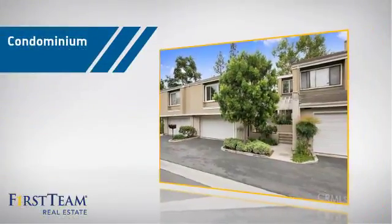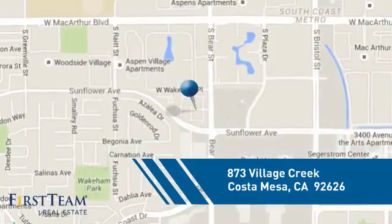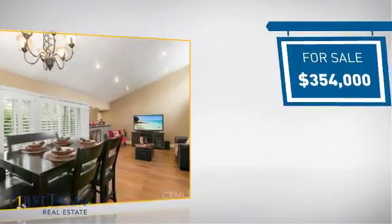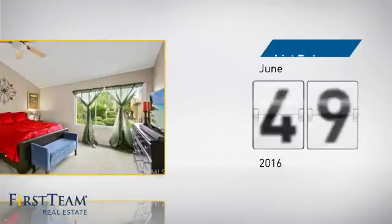This condominium is a great choice for those who want the privacy and easy maintenance of condo living, and it's located in this area. Currently listed at just over $350,000, it's been on the market since June.